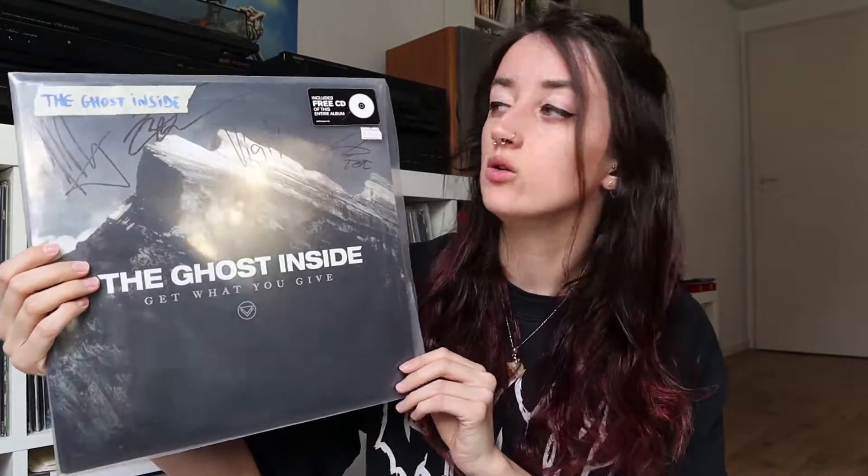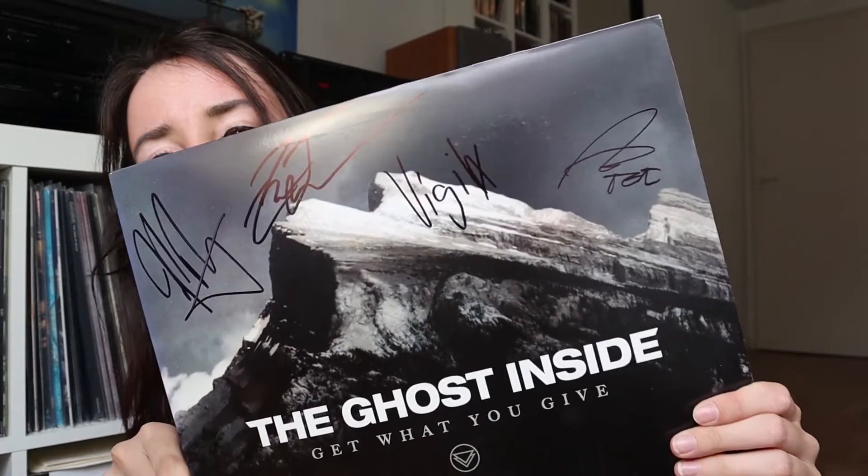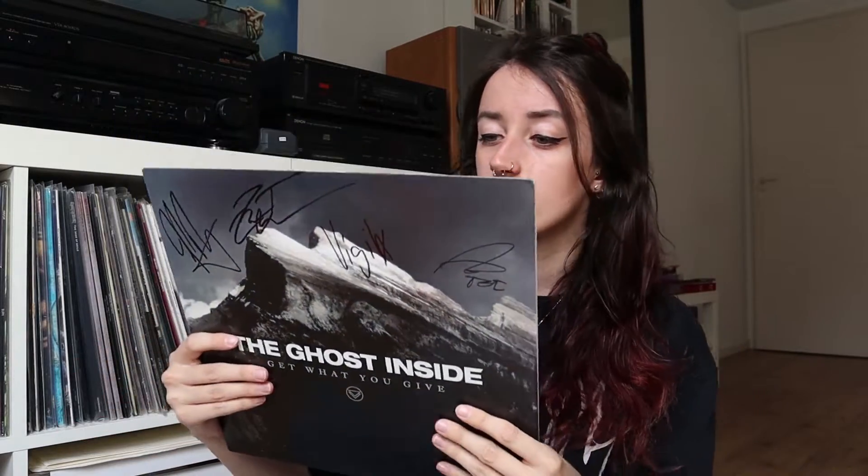This is one of my favorite records — look at this, it's so beautiful. I really love splattered vinyl, especially this clear vinyl with different colors on it. Next album is one that I play quite often: Get What You Gave by The Ghost Inside. It included a free CD but that's in my CD closet. I got it signed by the whole band five years ago at Groesrock festival in Belgium, and that was the first and unfortunately the only time I saw them, because it was before their accident.